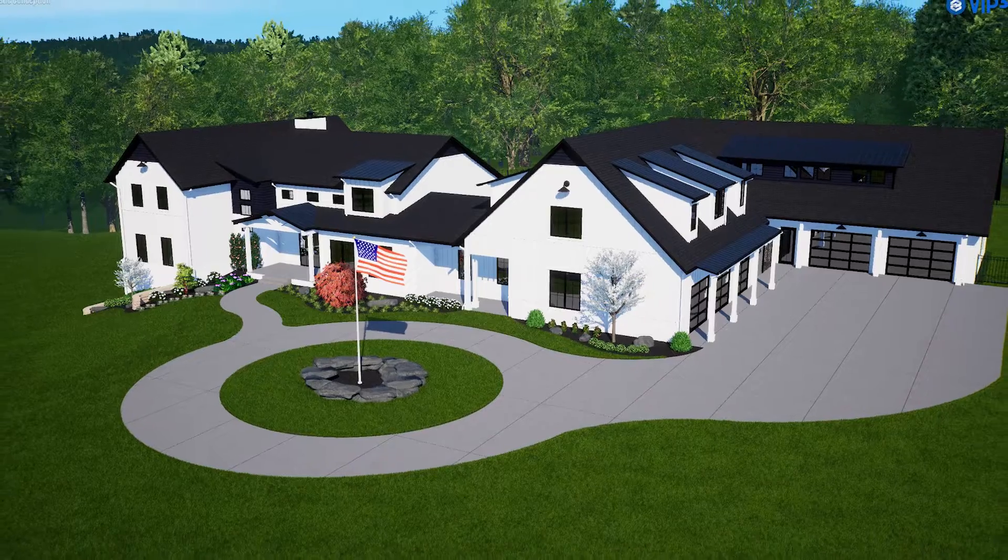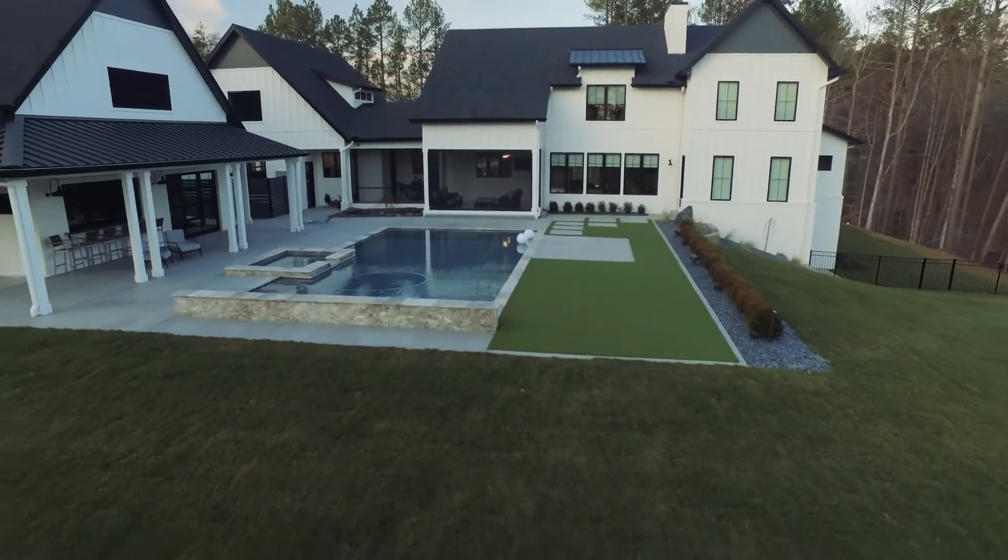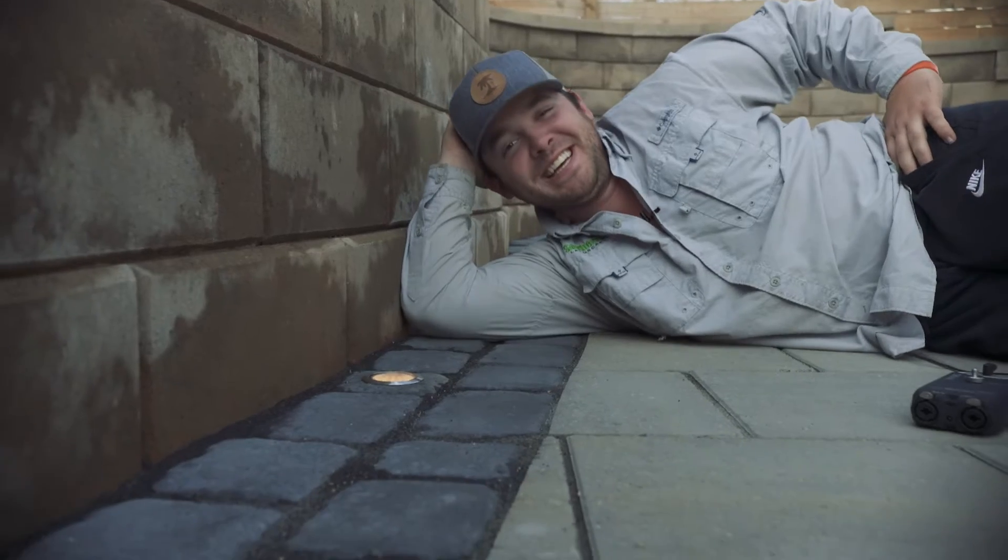As always, we 3D design all renders so you know exactly what you are getting before we start digging. And the lights — yeah, they're still sneaky.